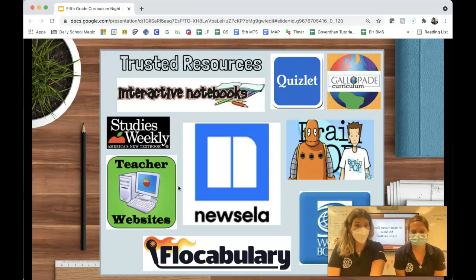Gallopade is another resource the kids need to have daily. It's the yellow book I'm sure you've seen coming home. In that book are lessons — it's kind of like our history book. The kids will be assigned tasks to fill it out sometimes, and we'll go over it in class. It's a great study tool for upcoming quizzes and tests.